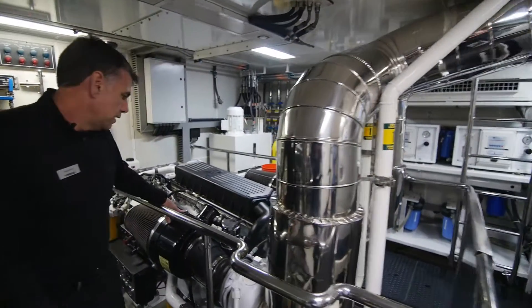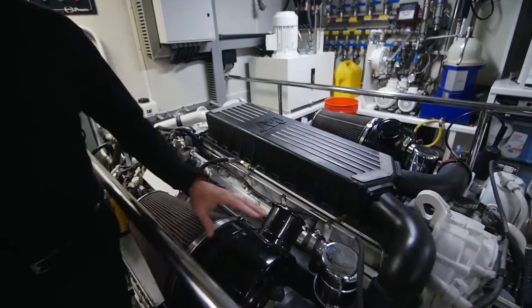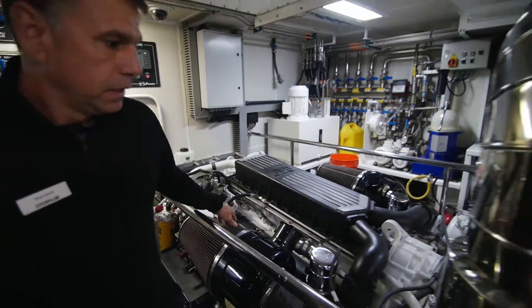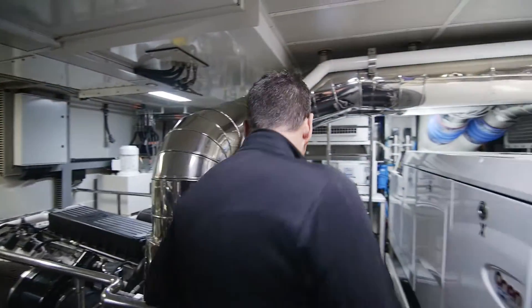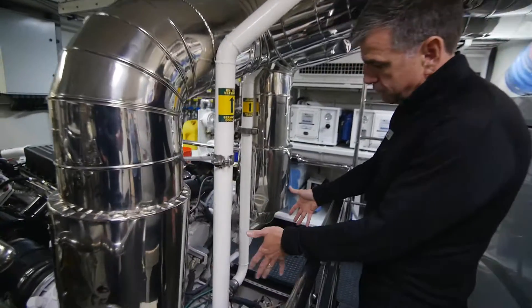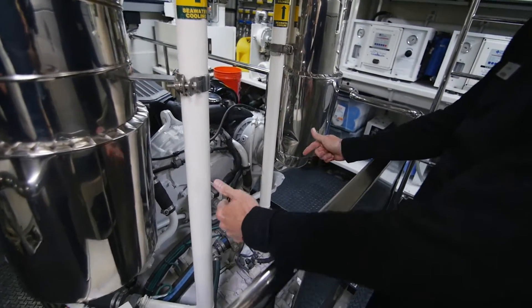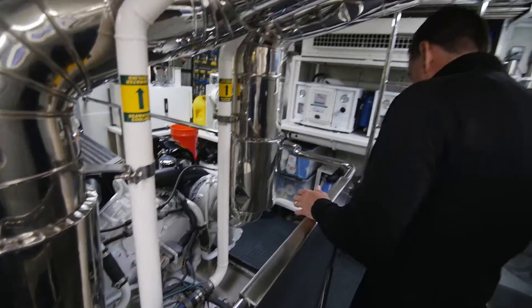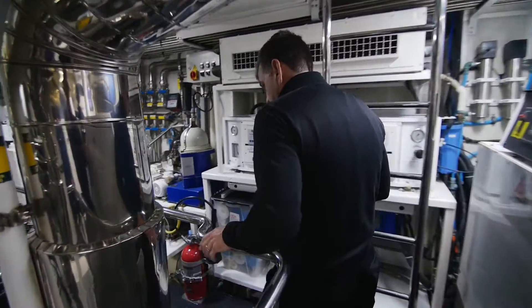The air steps right here — these run off the turbos. This is where all the air comes into the vessel, through here. Back here you'll see where the engine actually hooks up to the transmission, and the transmission then pushes the power out through the shaft of the boat, out to the prop, and moves the boat forward.